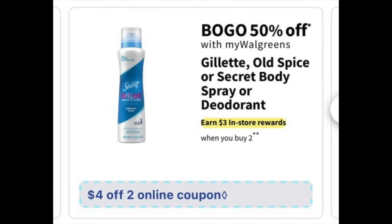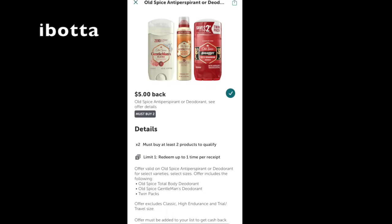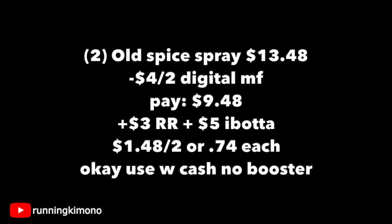We also have the Secret or Old Spice deodorant — BOGO 50% off, $3 reward when you buy two, with a generous $4 off two digital. Ibotta has a rebate of $5 back when you buy two, and it does not exclude digital coupons if you look at the fine print — have it loaded. Double and triple check you have it on Sunday because sometimes these rebates get pulled. Grabbing two Old Spice dry sprays for $13.48, subtracting your digital coupon, you'll pay $9.48. Get back a $3 register reward and $5 back from Ibotta, making it $1.48 for the two or $0.74 per dry spray. It is okay to use Walgreens Cash with no booster, and definitely open Ibotta to ensure the rebate is attaching to these unique scents.